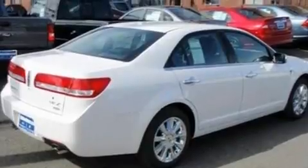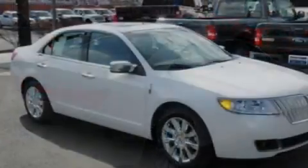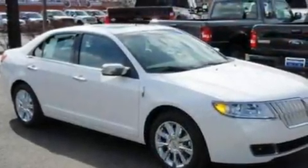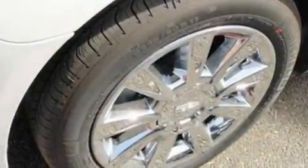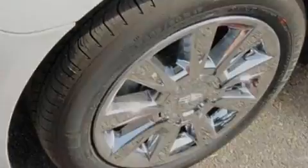Its top features include memory settings for the driver's seat positions so you can recall your favorite position with the push of one button, air conditioning, cruise control, a CD player, leather seats, and 17-inch wheels.